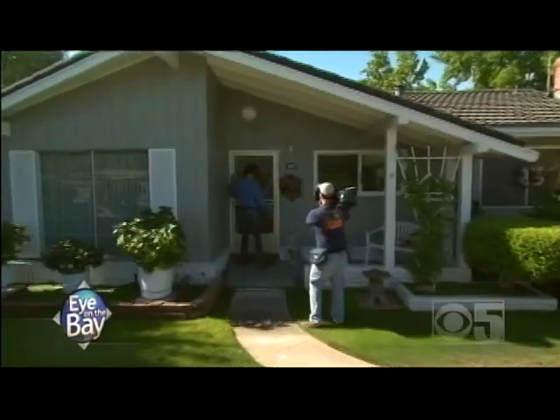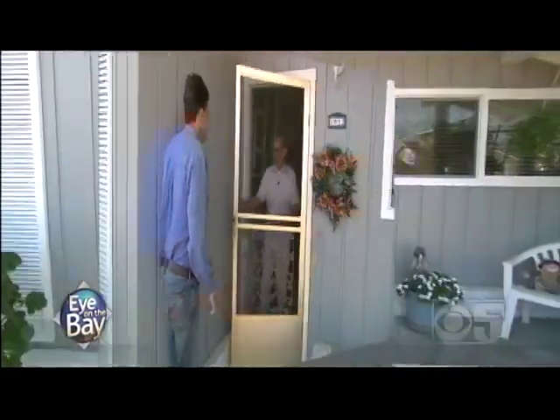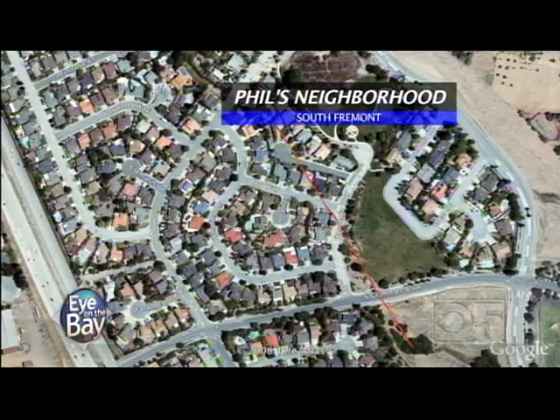So what's it like to live with the fault in your front yard? Phil Howard knows. I've known Phil for a while now because every time I come to do a story on the Hayward Fault, Phil's still living here — you've been here since '63. The fault had been here for millions of years before Phil's front yard was planted on top of it.